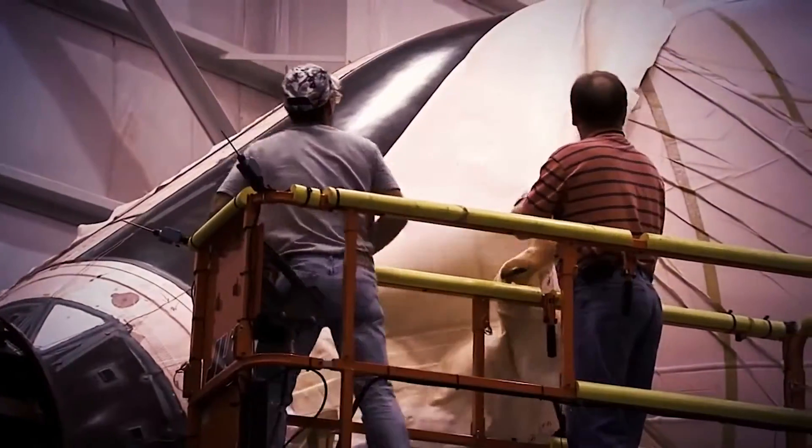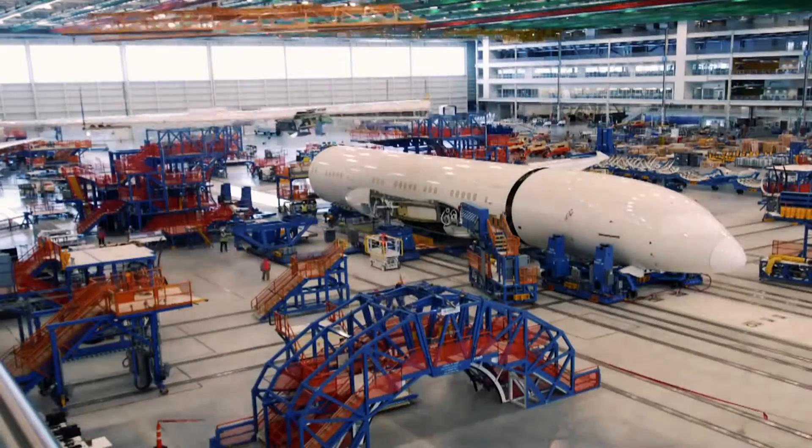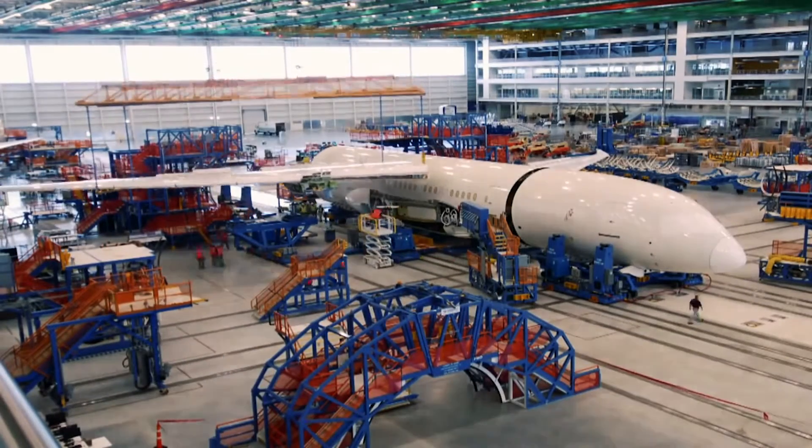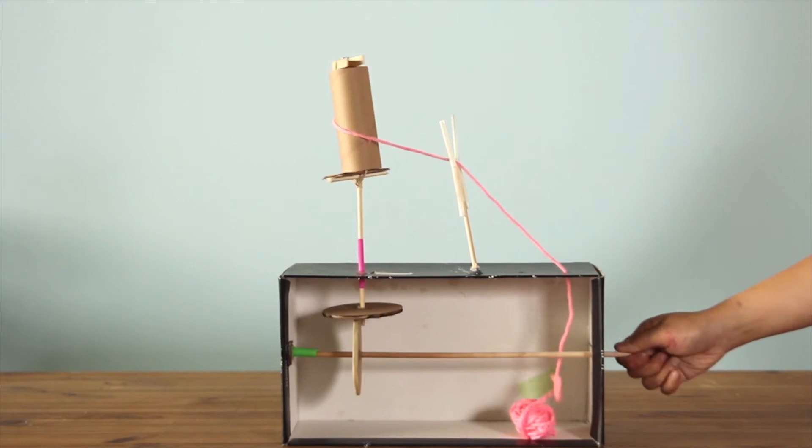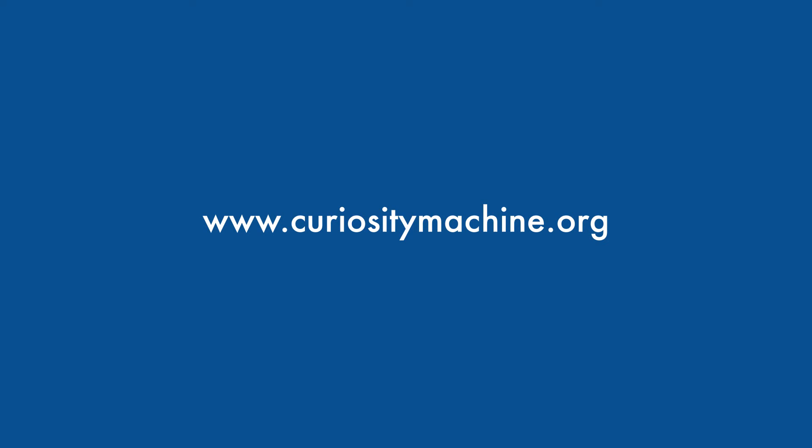Engineers like Michelle use their curiosity, creativity, and persistence to constantly improve the work they are doing. What's most interesting to me about material science and engineering is that we get to make a big impact to something really complicated like an airplane by making what seems like a small change — by changing a material that something's made out of. Are you ready to make your own automated wrapping machine? Check out the activity on the Curiosity Machine!